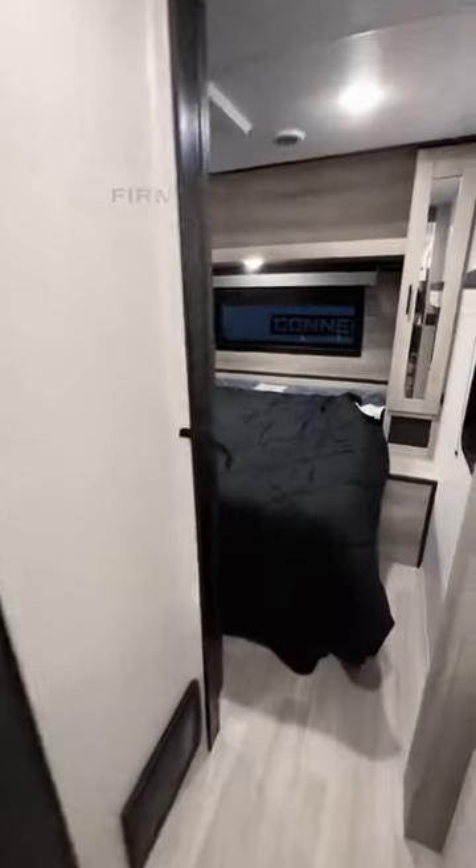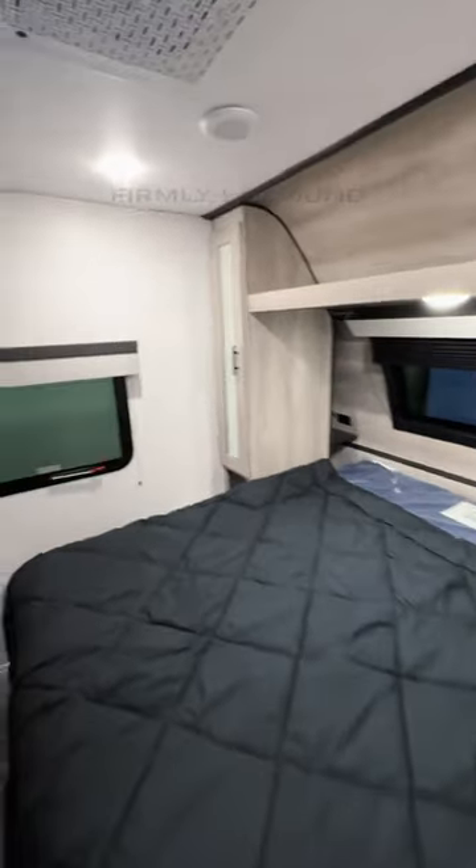There's a king-size bed in the bedroom, and if you want to live in this RV full time, it is prepped for that.